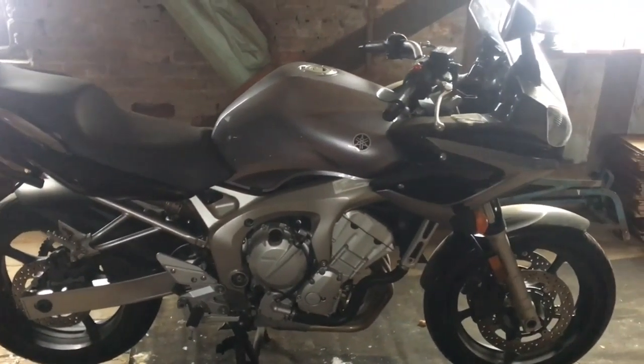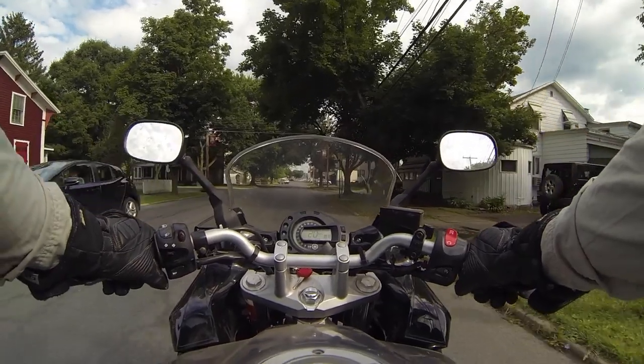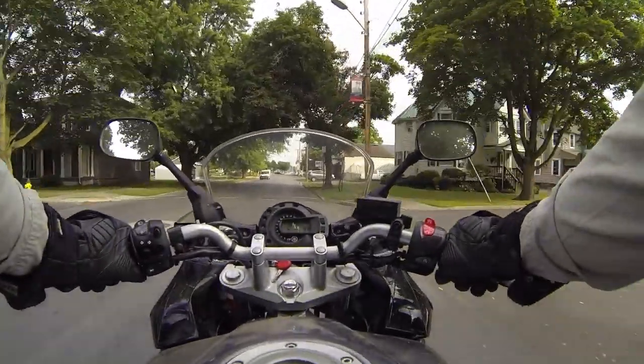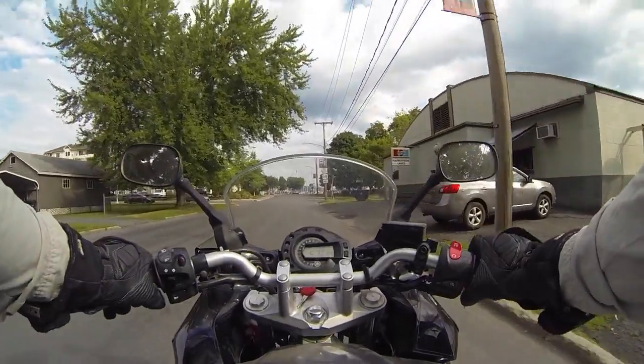It's a beautiful, beautiful bike, and it's one of my favorite bikes that I've ever owned. So let's take it for a ride. 600cc inline-four sport tourer, down-tuned from that year's R6 sport bike.